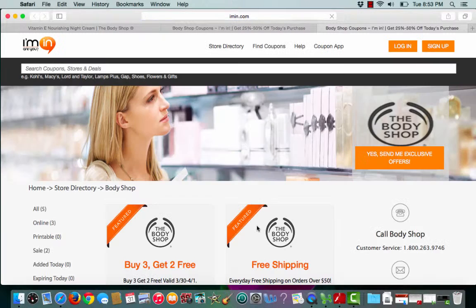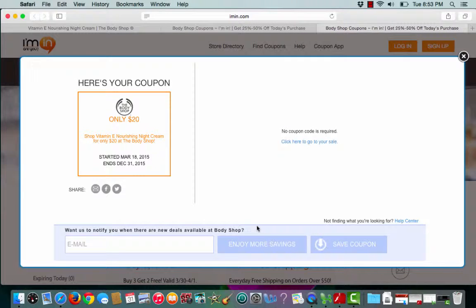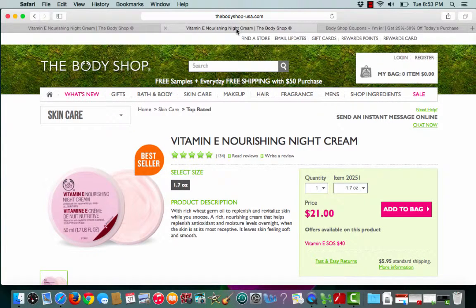To choose the coupon, I'll click Redeem. Ayman.com lets me know that no coupon code is required. I can either click here to go to my sale, or Ayman.com will also open up a second tab that takes me straight to TheBodyShop.com as well.